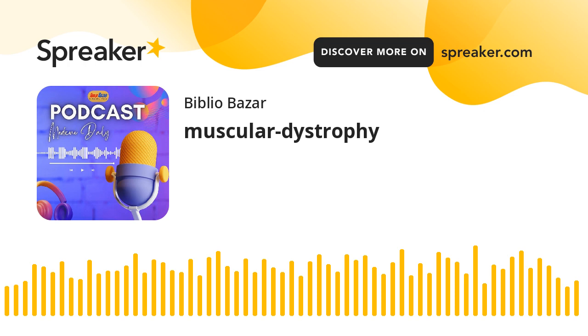There is currently no cure for MD, but various treatments can help manage symptoms. These include physical therapy, assistive devices, and medications as part of a multidisciplinary approach.